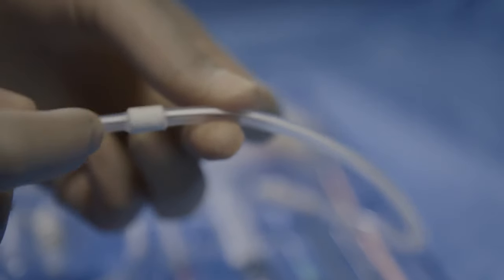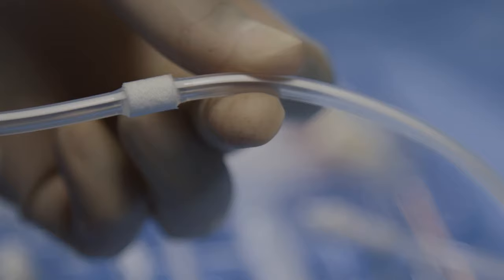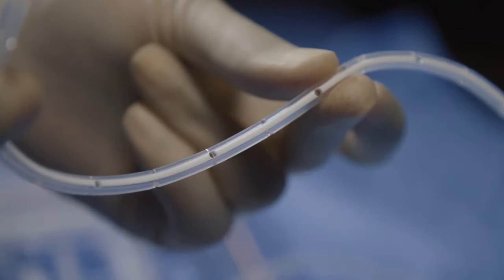The polyester cuff on the Pleurex catheter helps to secure the catheter in place and may promote tissue ingrowth to help reduce infection risk. Thirty fenestrations along with the indwelling portion of the catheter promote drainage and help avoid occlusions.